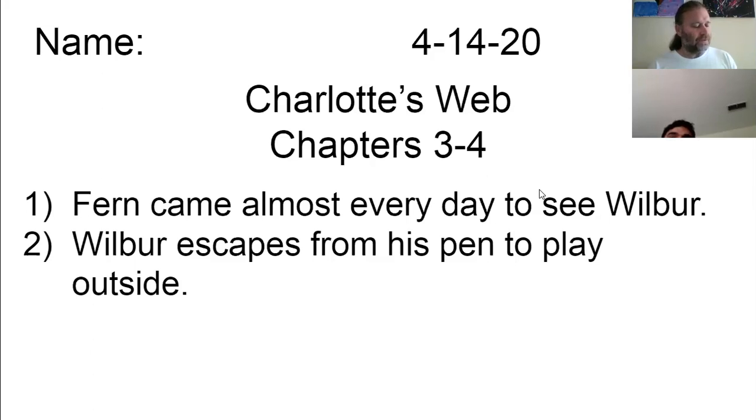Wilbur next tried one of the lambs. Will you please play with me? he asked. Certainly not, said the lamb. In the first place, I cannot get into your pen, as I am not old enough to jump over the fence. In the second place, I am not interested in pigs. Pigs mean less than nothing to me. What do you mean less than nothing? replied Wilbur. I don't think there's any such thing as less than nothing. Nothing is absolutely the limit of nothingness. It's as low as you can go. It's the end of the line. How can something be less than nothing? If there was something that was less than nothing, then nothing would not be nothing — it would be something. Oh, be quiet, said the lamb. Go play with yourself. I don't play with pigs.